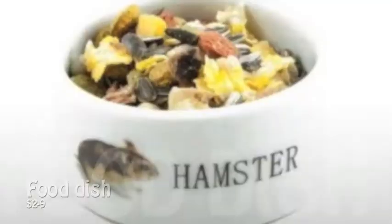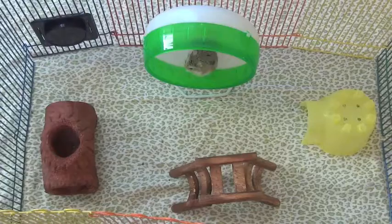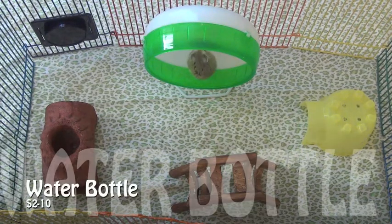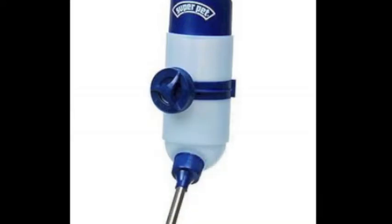A food dish can go from $2 to $9. It's better if the dish is not made from wood or plastic because your hamster will chew on it until there's nothing left. I bought a ceramic bowl, which they love. A water bottle can go from $2 to $10 depending on the type.